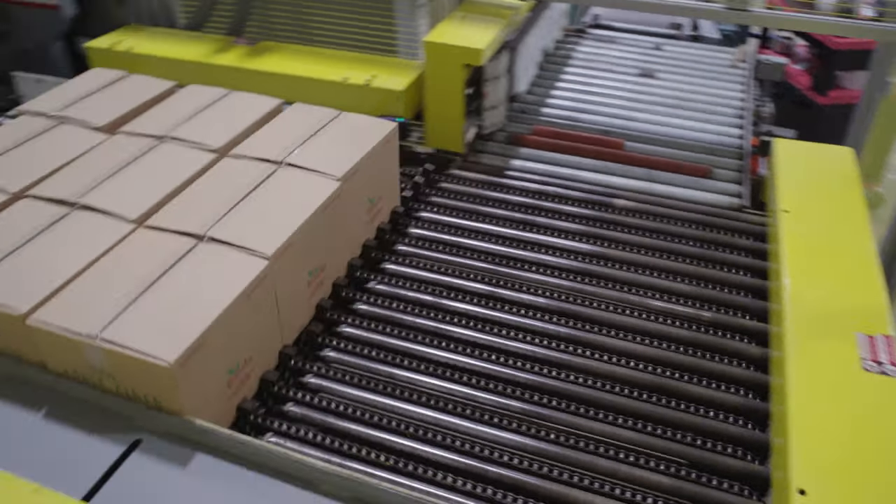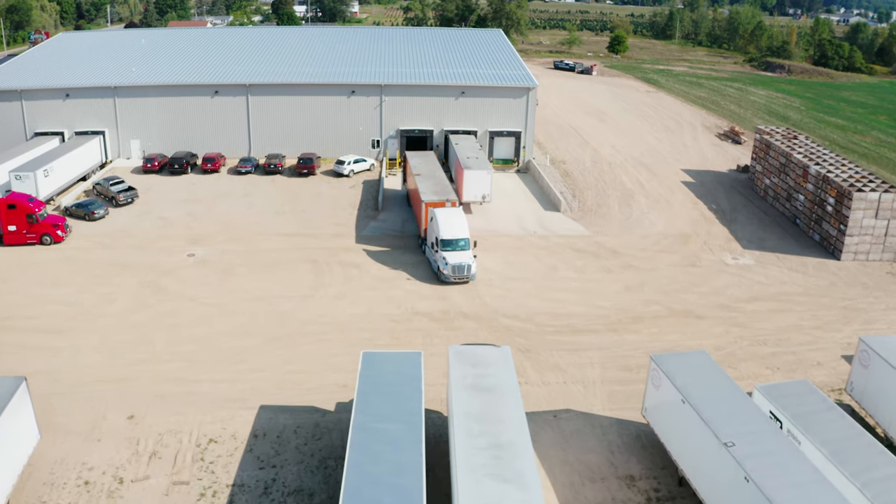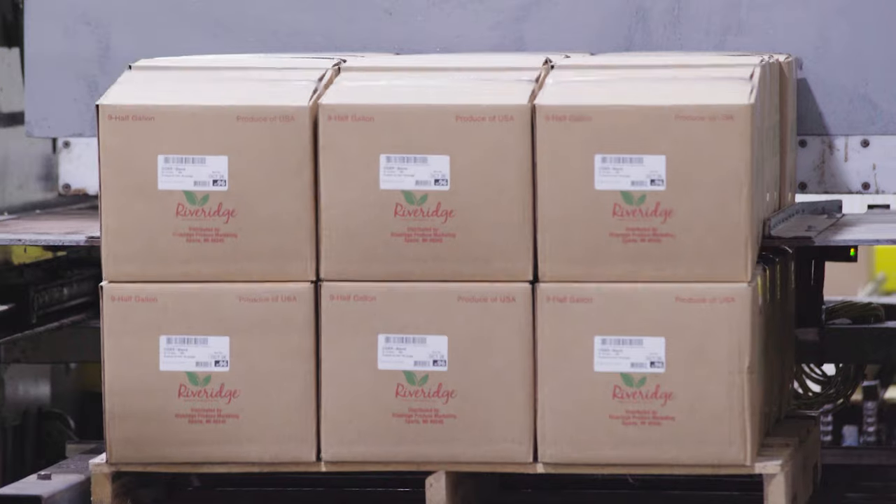In a given day, a number of different types of cider may be bottled heading across the country, so it is imperative their contents be labeled correctly.